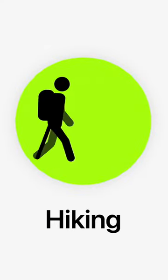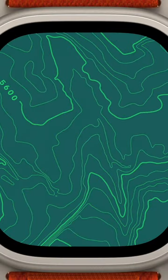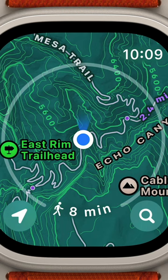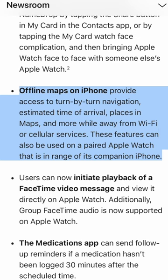Apple just announced some neat features for hikers in the new Watch OS X. First, the Maps app will now have topographic maps included, as well as hiking directions. I'd imagine this works the same as walking directions in Apple Maps now. If you have a phone with you, you'll be able to save these maps offline, but you still can't save them offline on the watch.